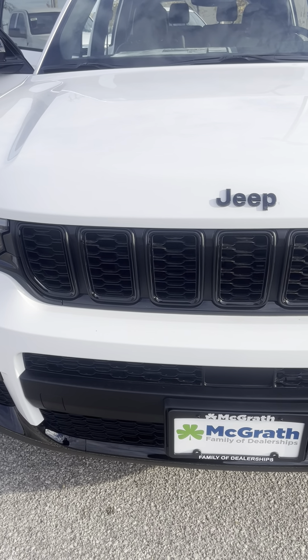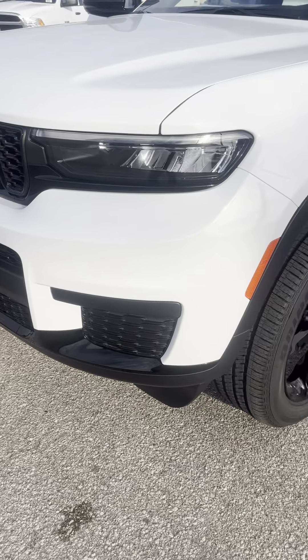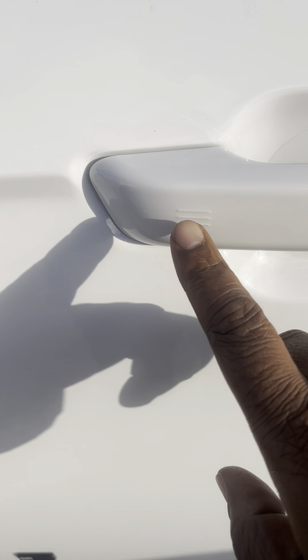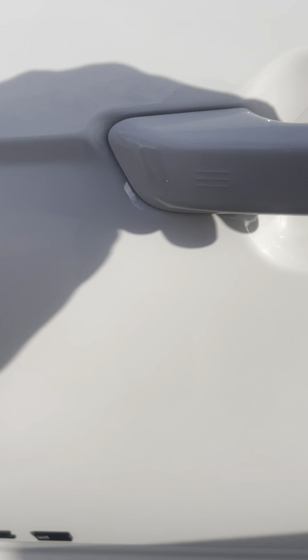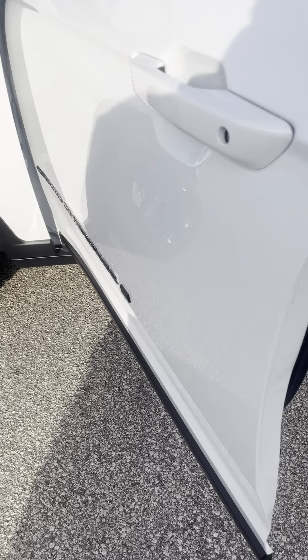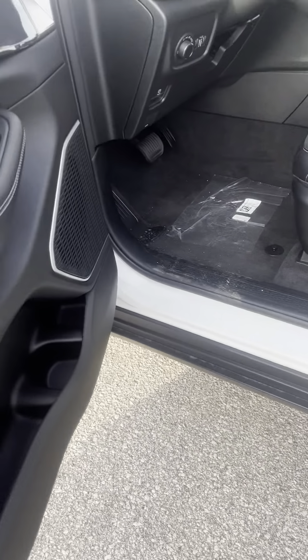Of course that blacked-out Jeep LED lights. We do have passive entry on here — basically you can lock the vehicle and then unlock it just by putting your hand in the handle, which makes it really easy so you don't have to be fishing for your keys. You also have blind spot monitoring on the mirrors — they light up yellow when someone's in your blind spot.